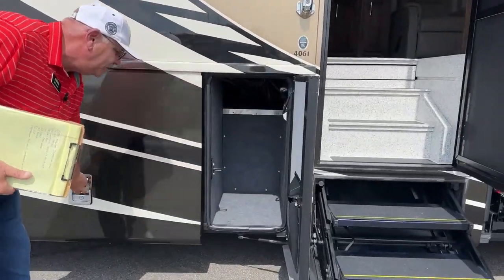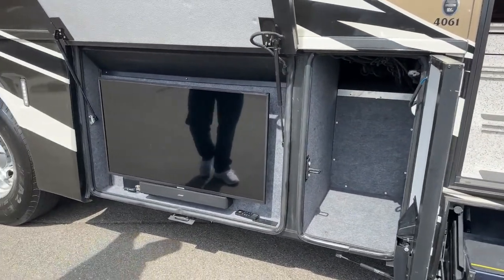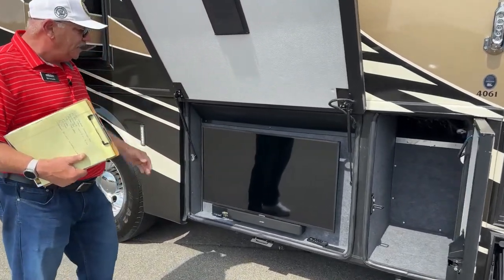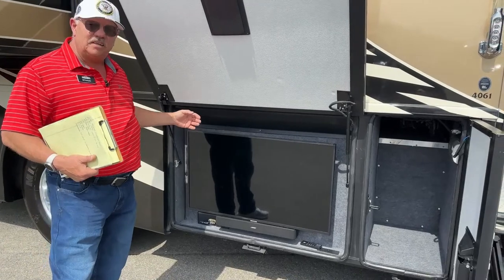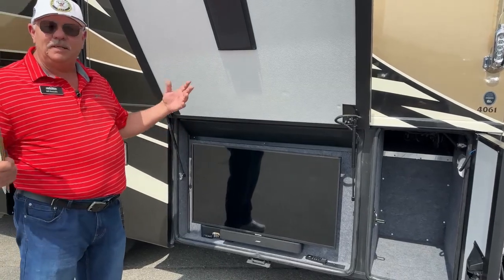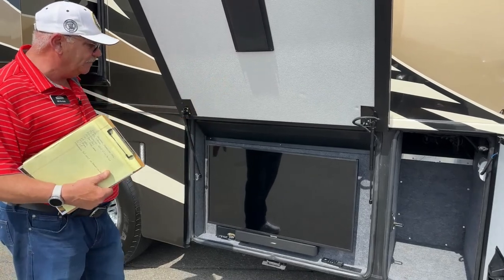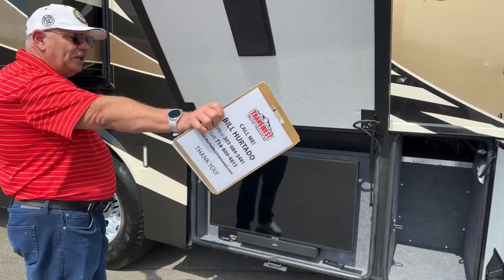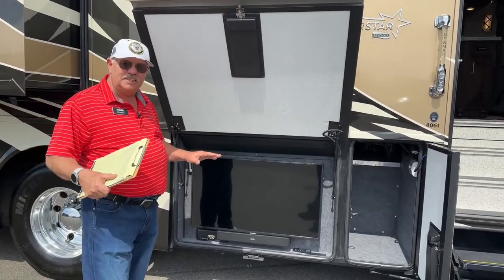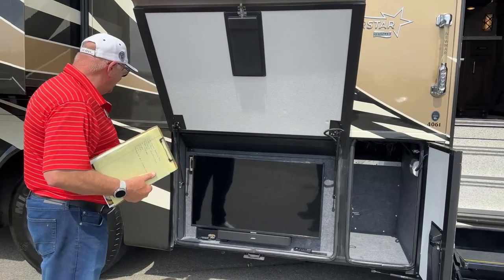Another smaller compartment. Over here is our outdoor entertainment — a large television on the patio with the Bose sound bar. In behind is where your holding tanks are, easy to access for service. Those tanks being midships within this 329-inch wheelbase gives you very good stability. You're not heavy on one side or the other, or front to back.